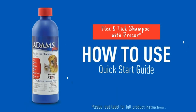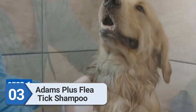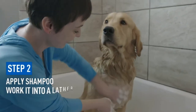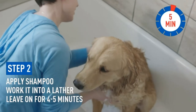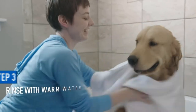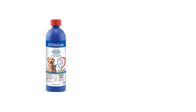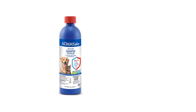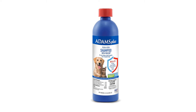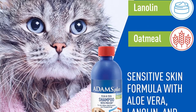Number 3: Adams Plus Flea and Tick Shampoo. Kill fleas and ticks and get your dog squeaky clean at the same time with this dog shampoo from Adams. With a formula containing aloe, lanolin, coconut extract, and oatmeal, it's gentle on both you and your pup's skin, and it smells good too. A little goes a long way, so the bottle should last you for some time. The shampoo contains an insect growth regulator, which the manufacturer claims can kill and prevent flea development for up to 28 days.